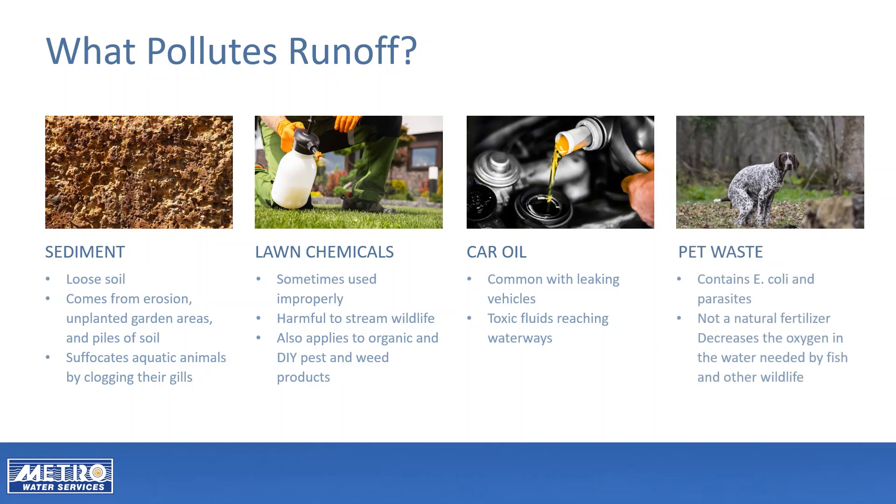Dog waste contains E. coli and can contain parasites. It is not a natural fertilizer. When dog waste reaches a waterway, the decomposition process decreases the oxygen in the water that is needed by fish and wildlife.